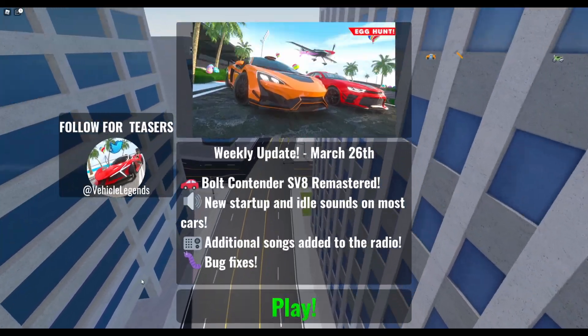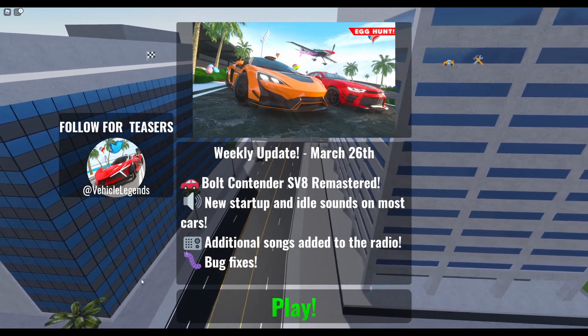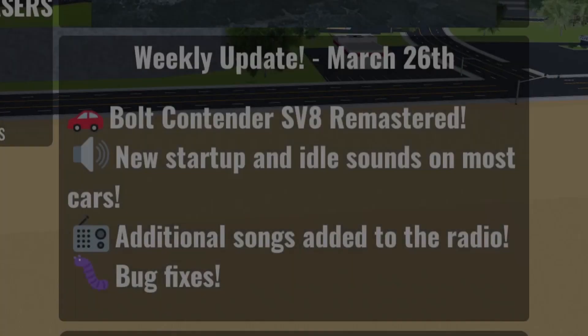Hello guys, hope you're doing great and doing well today on Vehicle Legends. Sorry I'm a bit late with this, but this released in the middle of the night for me. It's the March 26th update here on Vehicle Legends.